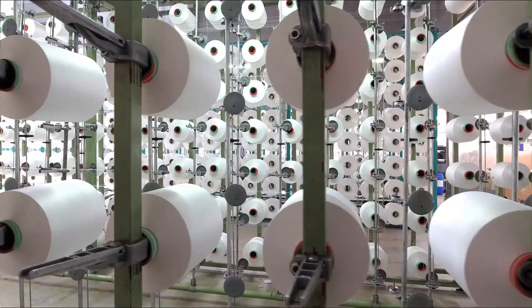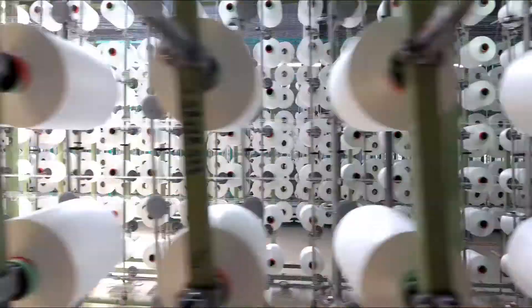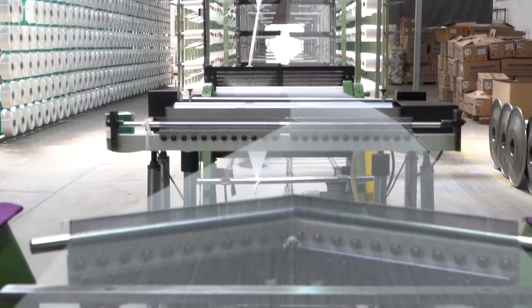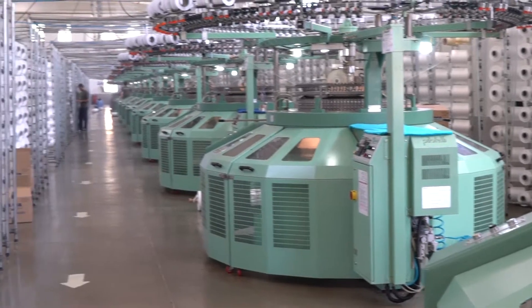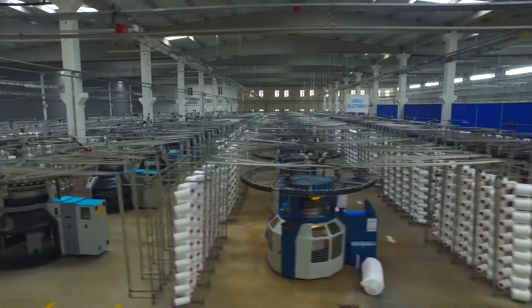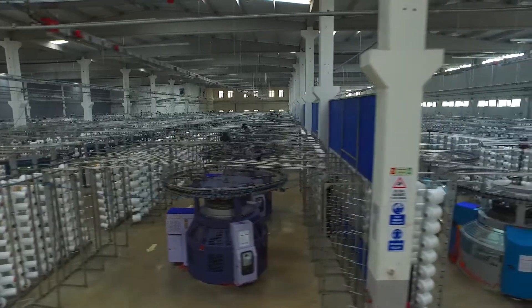We invested considerably in the improvement of fabric quality and established a physical laboratory. We have SGS and ITS accredited in-house physical and chemical laboratories, which are recognized and nominated by giant brands such as Adidas and Puma.